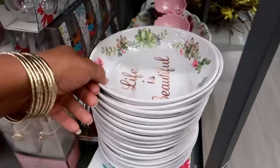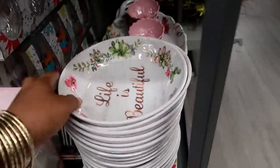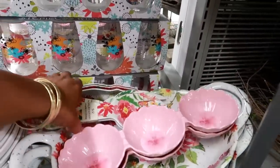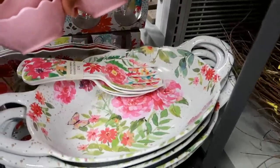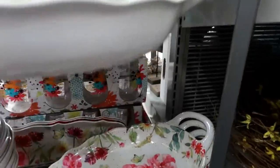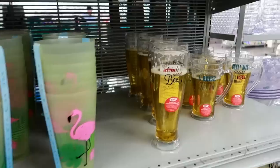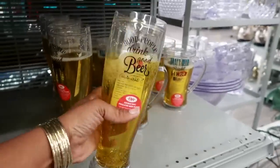$3.99 for that one. Then down here 'Life is Beautiful' - $2.99 for that. $4.99, $4.99, $4.99 salad servers - isn't that pretty? $3.99. Then you got these bowls you can use for salad or whatever you like. That price was $7.99. And you got those cups right there - 'Good People Drink Good Beer' - that's funny, that's $4.99.